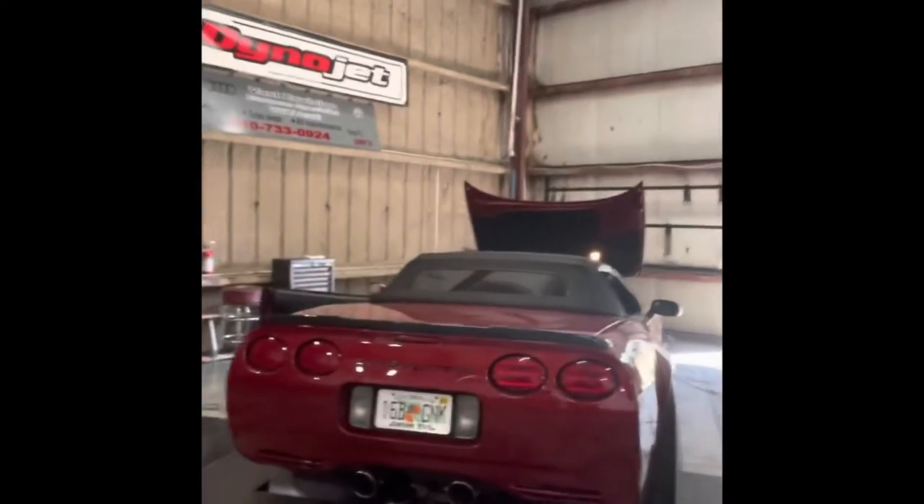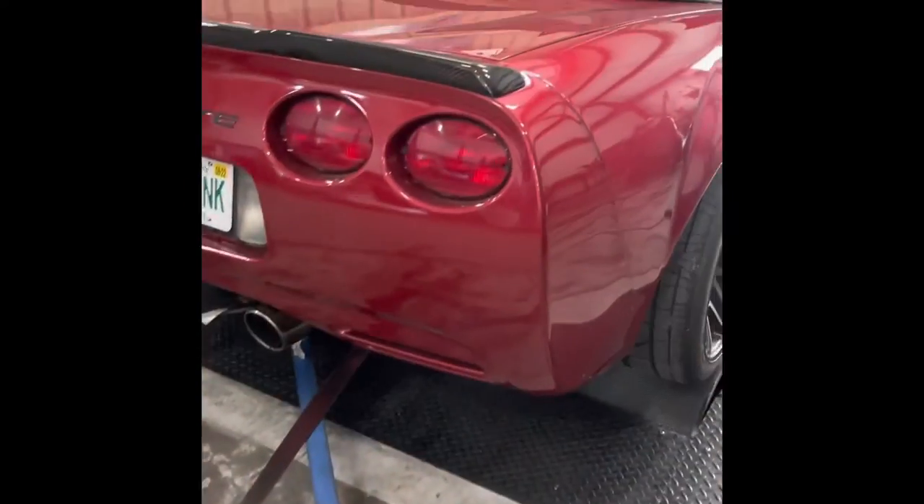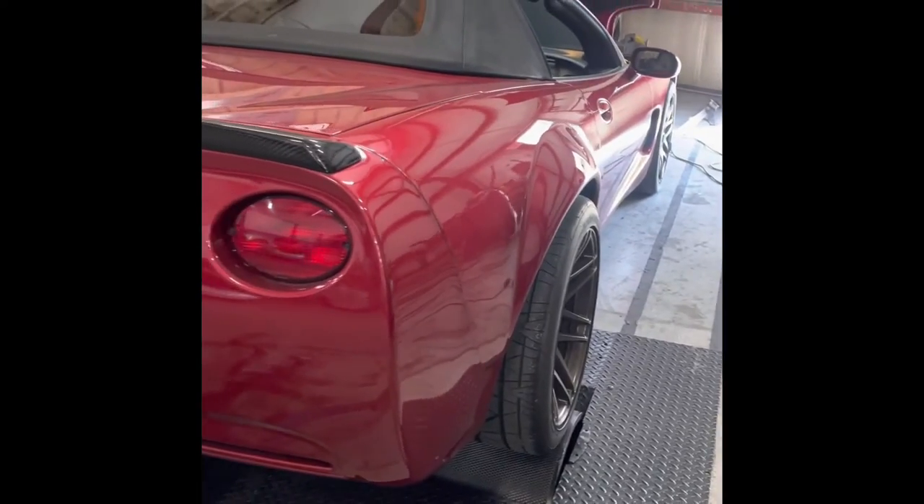What's going on everybody, Saturday back at the dyno making dreams come true. We got a beautiful Corvette here today, look at this — let me actually show you with the other lens. She's got a fat wide body.